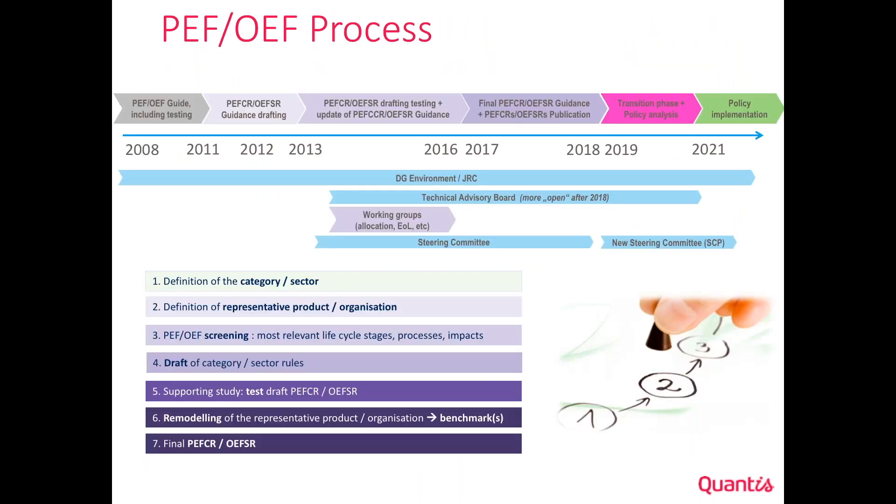Everything started around 2008–2010 with the original guidelines — the original guide for PEF and OEF — followed by drafting and brainstorming until 2013 on how to calculate the PEF of different products and sectors. These are called PFCR, Product Environmental Footprint Category Rules, or OEFSR, Organization Environmental Footprint Sector Rules.